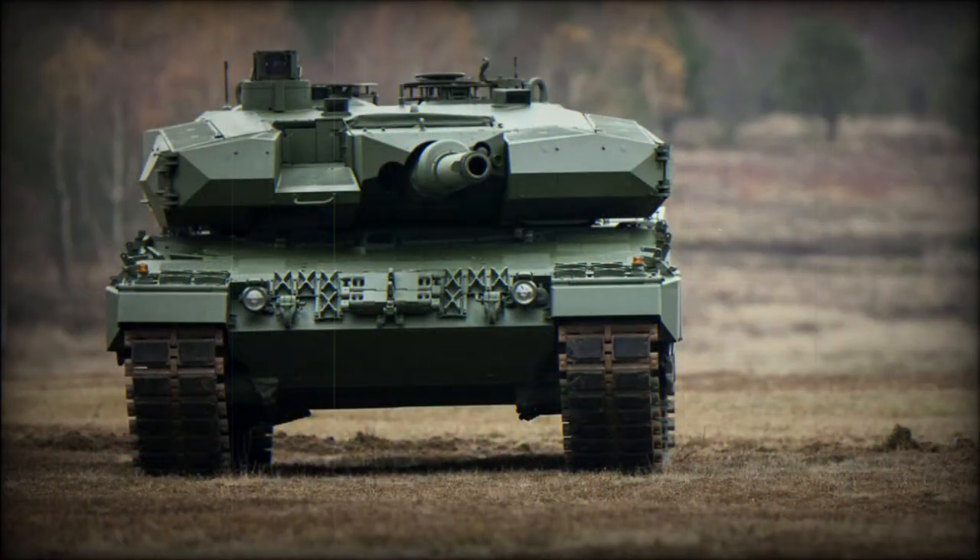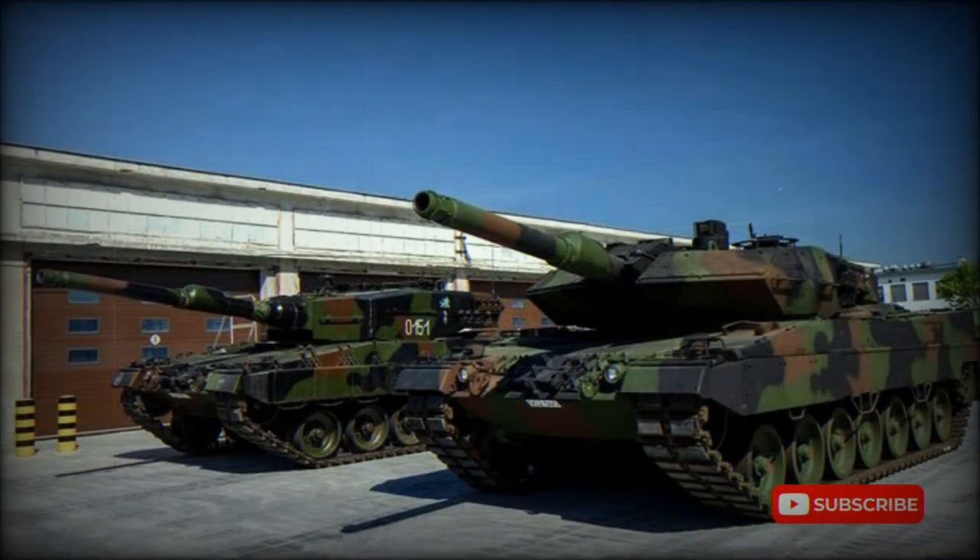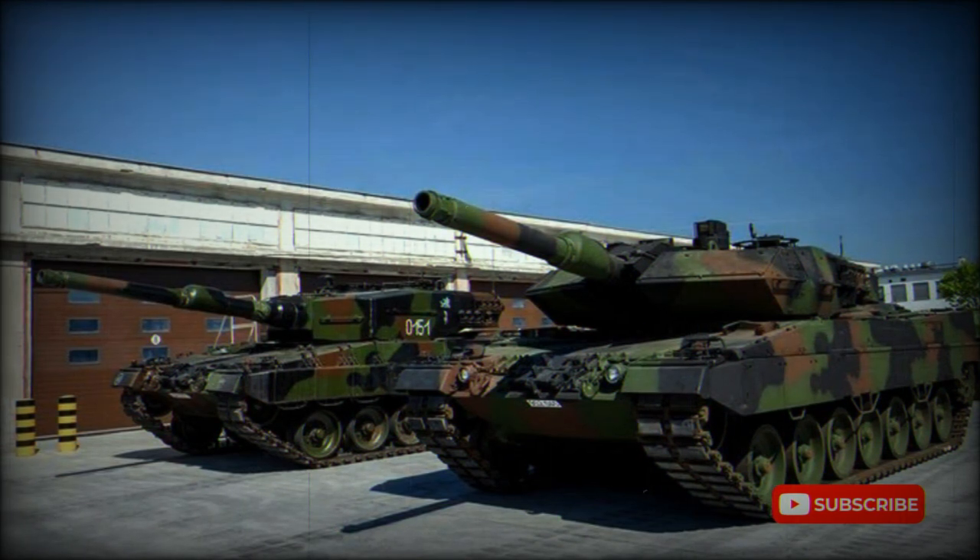The Leopard 2PL retains the engine of its predecessor — it is powered by an MTU MB873 Ka-501 turbocharged diesel engine developing 1,500 horsepower. The tank is fitted with a STEYR auxiliary power unit (APU), which powers all systems when the main engine is turned off. The same APU is used on the Leopard 2A7. Cross-country performance is similar to its predecessor. The tank can be fitted with a deep wading kit and ford shallow rivers, lakes, and other water obstacles up to 4 metres deep.